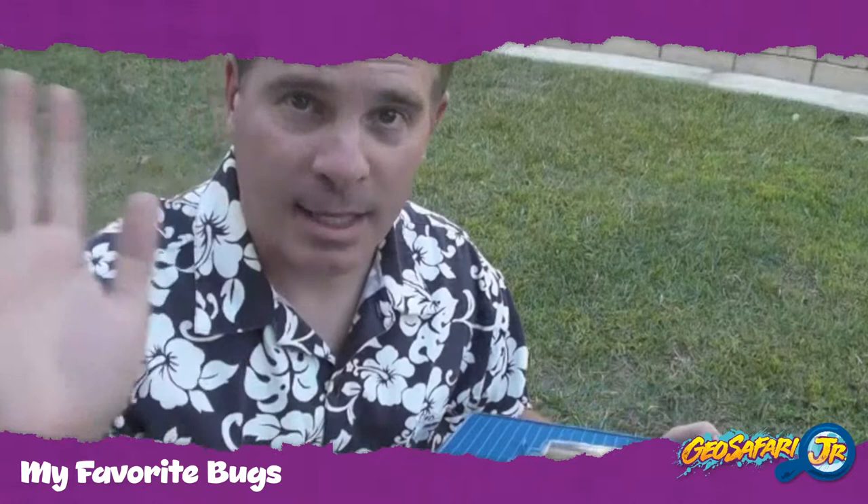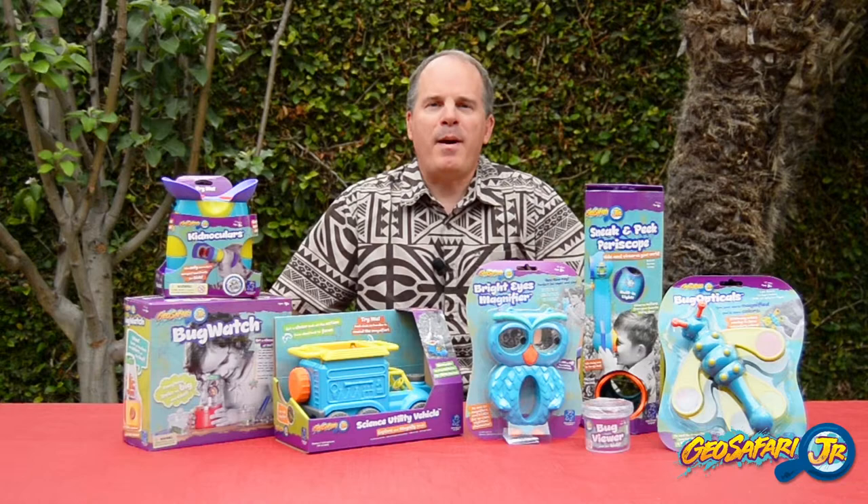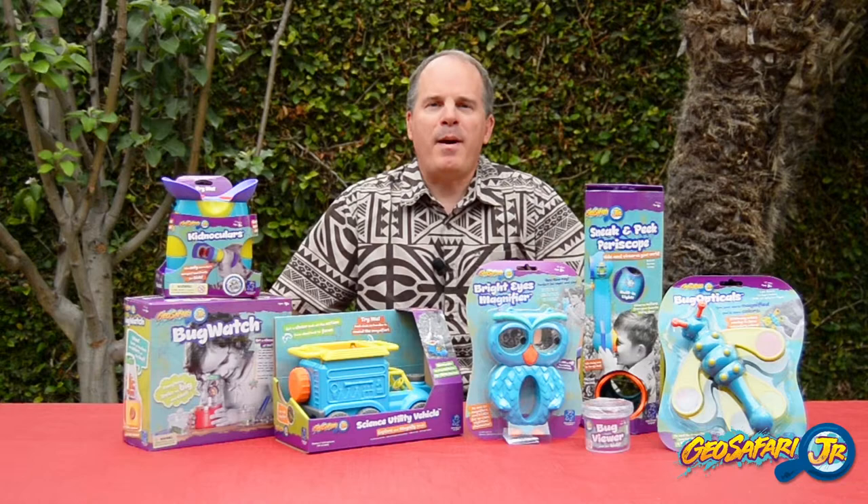Well, those are all my bugs. I hope you enjoyed them as much as I did. I'm going to let the katydid go and say goodbye. Thank you for joining me here at Backyard Bug Adventure. Check out all my favorite Backyard Bug Adventure tools from GeoSafari Jr.